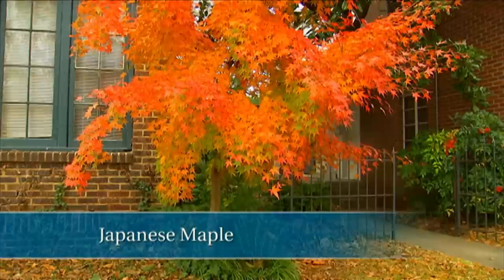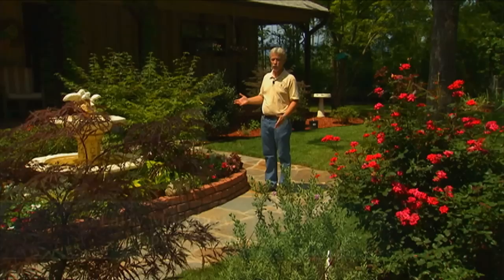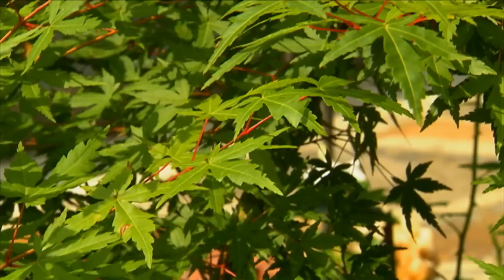Another great favorite of mine is the Japanese maple. There are so many varieties. Collecting these plants can almost become an obsession. In fact, a friend of mine, Larry Morphew, got into Japanese maples a few years ago, and it's gotten completely out of control with him. What a lot of people don't understand is there are hundreds of different Japanese maples you can choose from, and the important thing is to choose one that fits your landscape and fits your need.